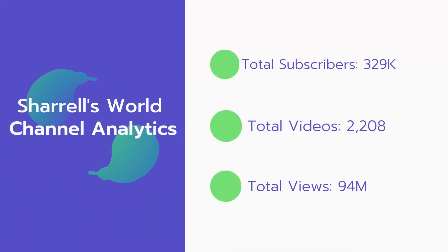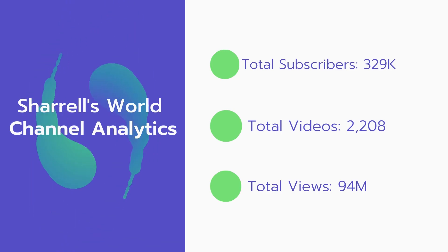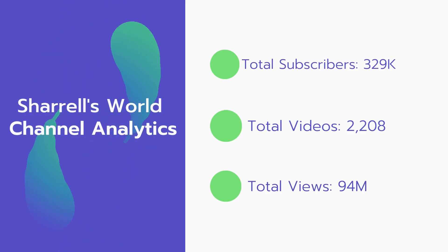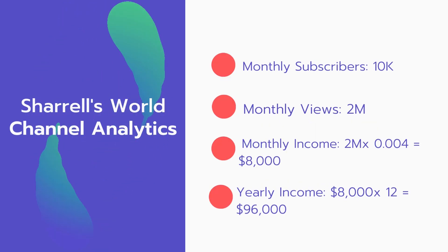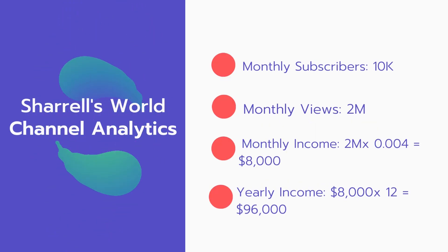Now let's go over Shirelle's World channel analytics. Total subscribers: 329,000. Total videos: 2,208. Total views: 94 million. Monthly subscribers: 10,000 every month. Monthly views: 2 million.